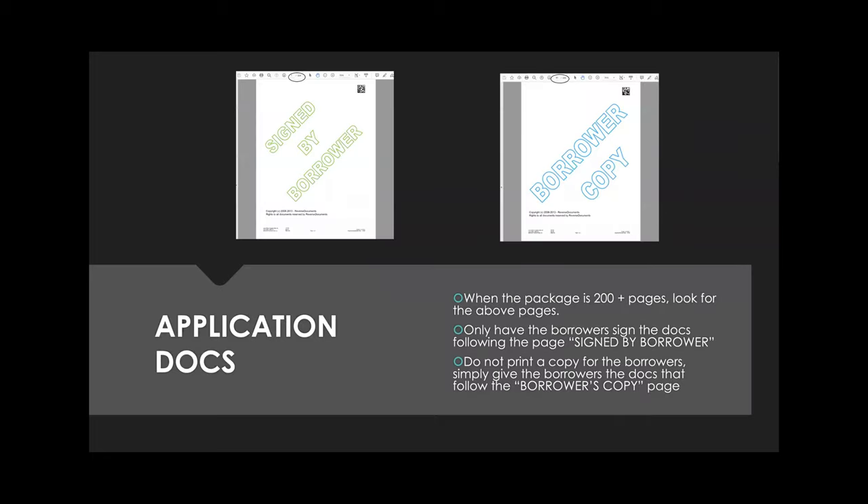This is what that 300-page PDF might look like. There's a place marker that says 'signed by borrower,' and everything from there to that page needs to get signed — everything else is the borrower's copy. So you only have to have the borrower sign the docs that follow that signed-by-borrower page, and you only need to print this one set once.